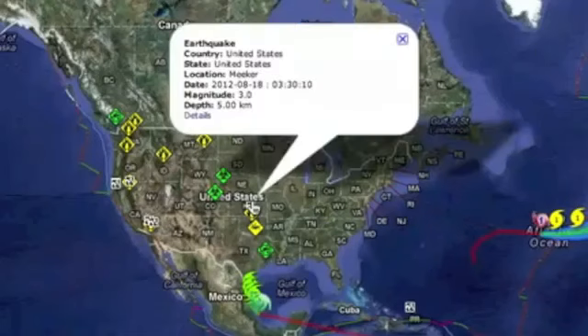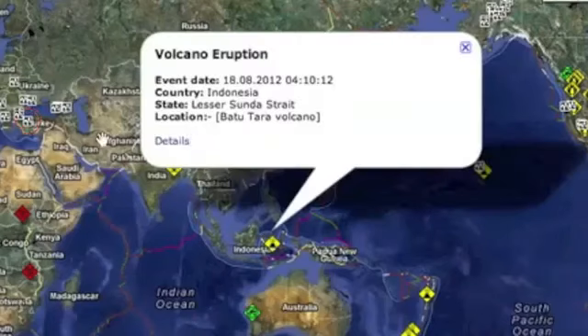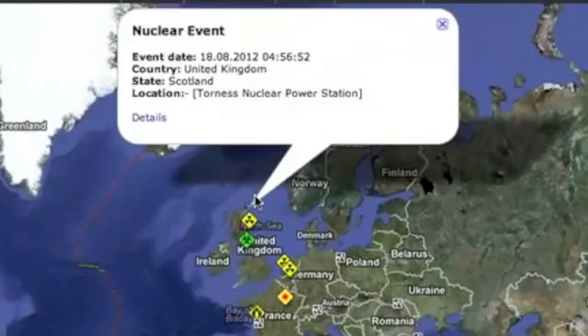We also had a 3.0 in Oklahoma, a volcano eruption in Indonesia, and a fire at the Tornes nuclear plant. They insist there is no public danger.